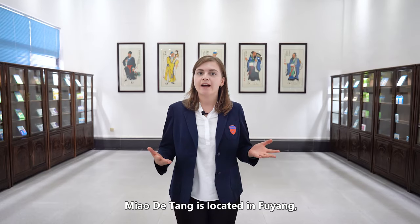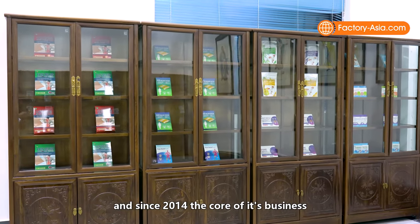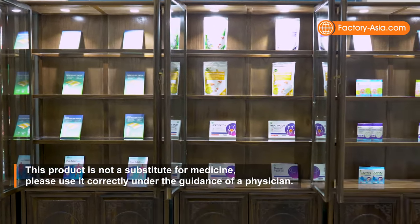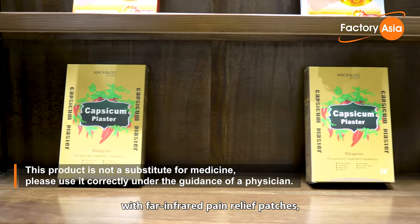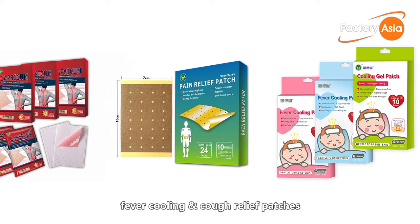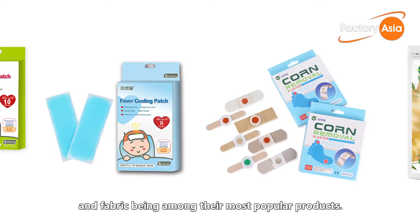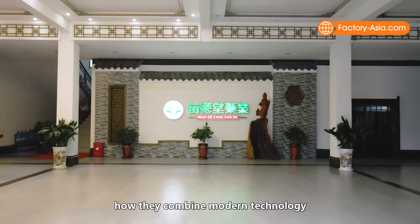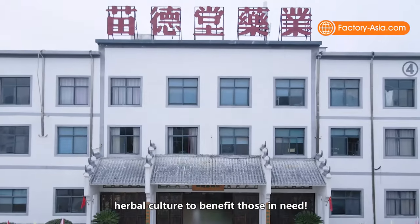Miao Datang is located in Fuyang, 600 kilometers away from Shanghai. Since 2014, the core of its business is manufacturing and export of therapeutic products for relieving body pains and sores. Their products are sold at major Western and Asian markets, with far-infrared pain relief patches, capsicum plasters, detox foot patches, fever cooling and cough relief patches, and a variety of magnetic and herbal patches of different sizes and fabrics among their most popular products. Let's tour the factory and learn how they combine modern technology with 5,000 years of traditional Chinese herbal culture to benefit those in need.